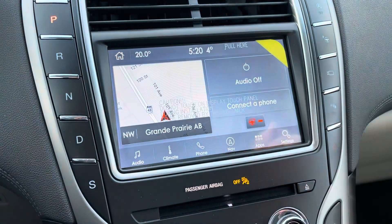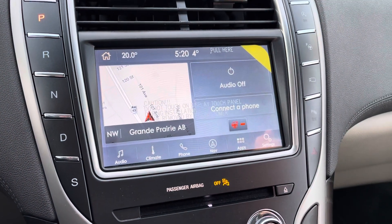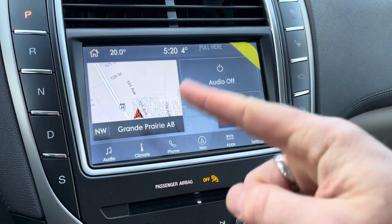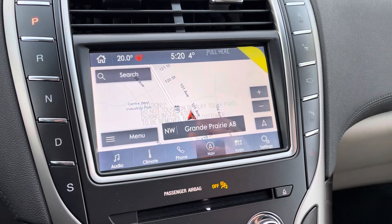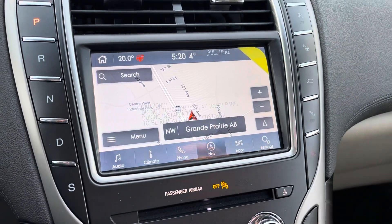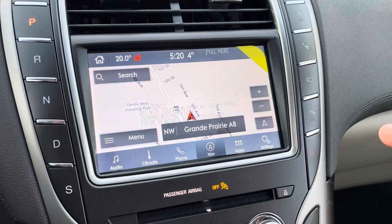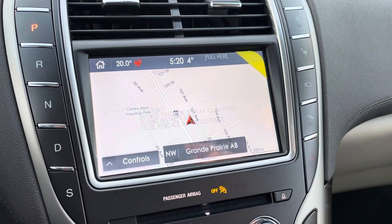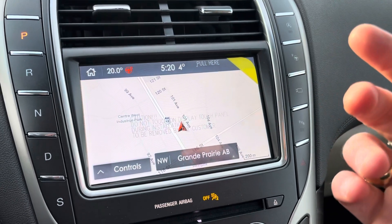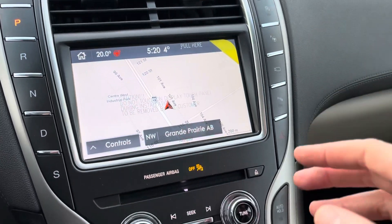Inside here, you can see we've got the heated steering wheel, which automatically comes on and senses the climate. This touchscreen does have built-in navigation, which works awesome. It also has Wi-Fi, Bluetooth, satellite radio — everything you could want. And it has Apple CarPlay and Android Auto, which means this will replicate your smartphone. Whether you want to use maps on your smartphone, Spotify, podcasts, whatever.